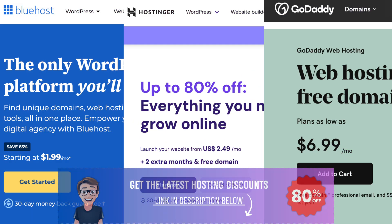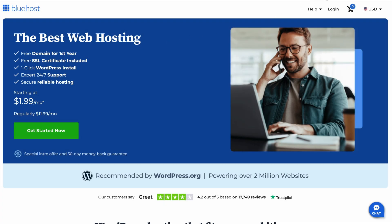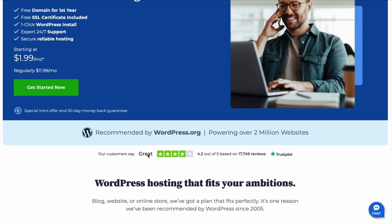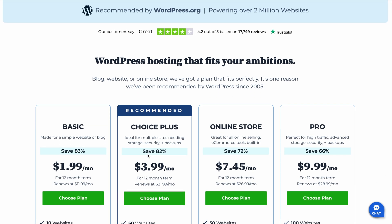Choosing the right hosting provider can feel overwhelming with so many options out there. If you've narrowed it down to Bluehost, Hostinger, and GoDaddy, you're definitely already on the right track. These are three of the most popular hosting providers, but which one is the best fit for you? Let's break it down.